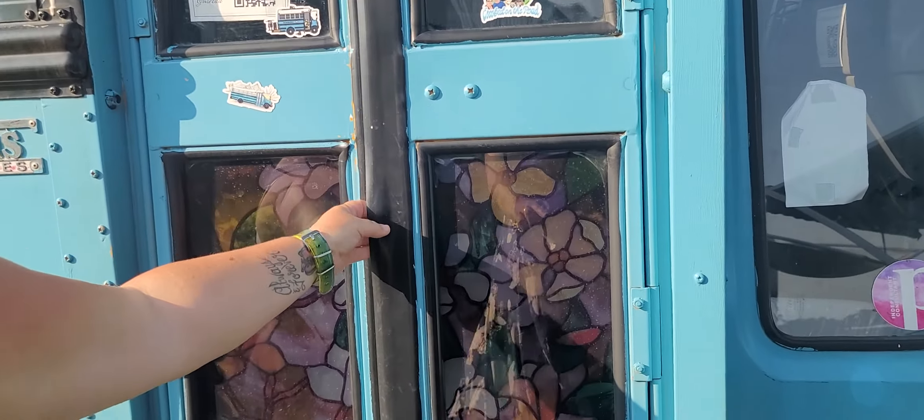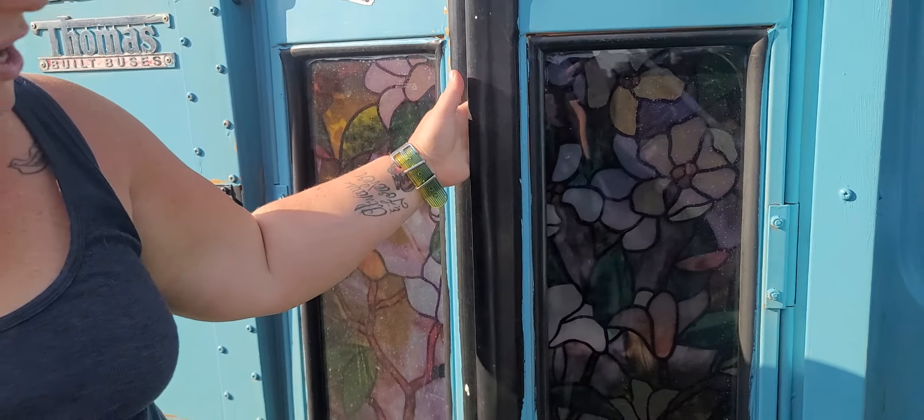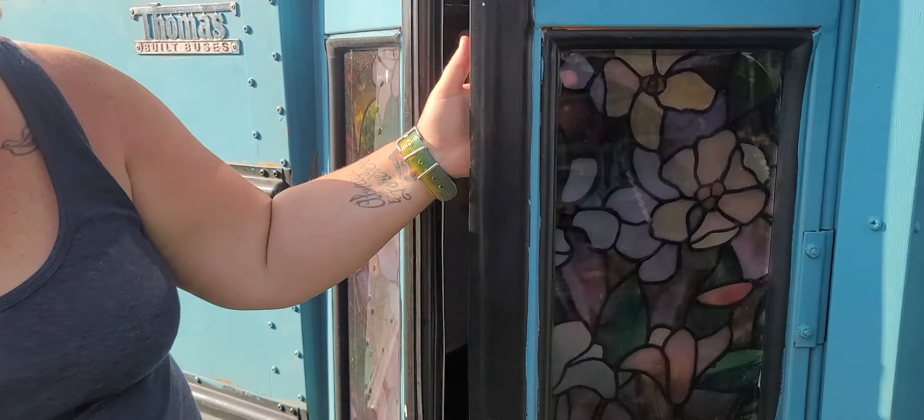Is that real stained glass? It's not, it's actually a stick-on from Amazon. Oh, how pretty. That's beautiful. I love that.